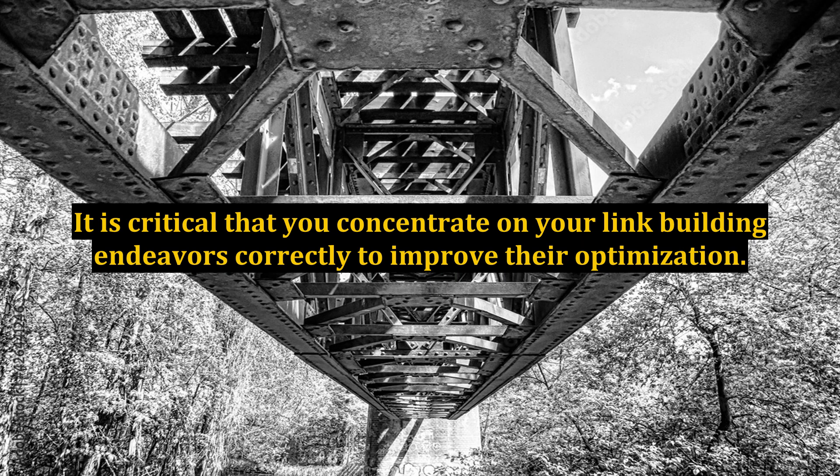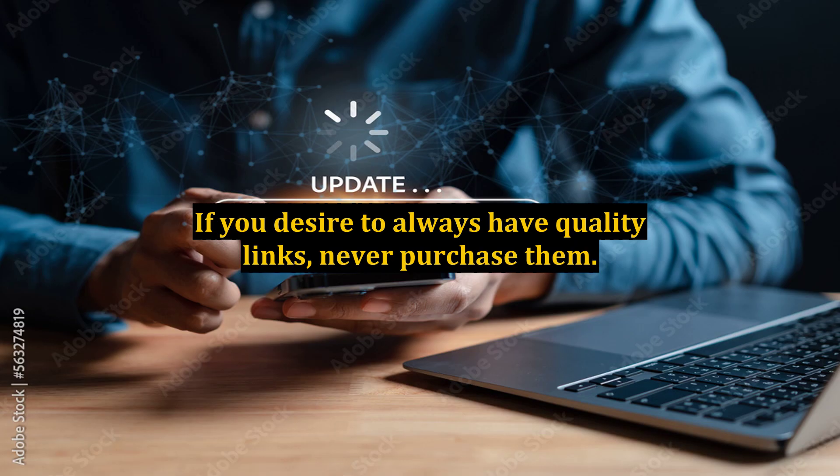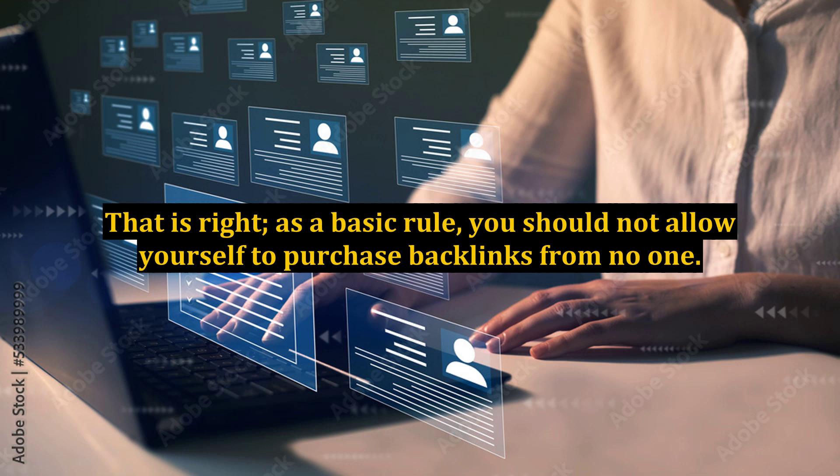It is critical that you concentrate on your link building endeavors correctly to improve their optimization. After all, you shouldn't spend loads of time getting links that are going to be useless for your SEO efforts. If you desire to always have quality links, never purchase them. As a basic rule, you should not allow yourself to purchase backlinks from anyone.